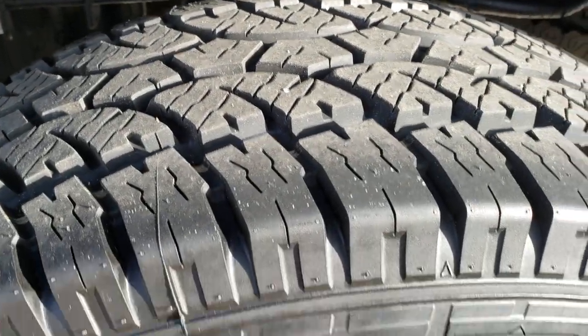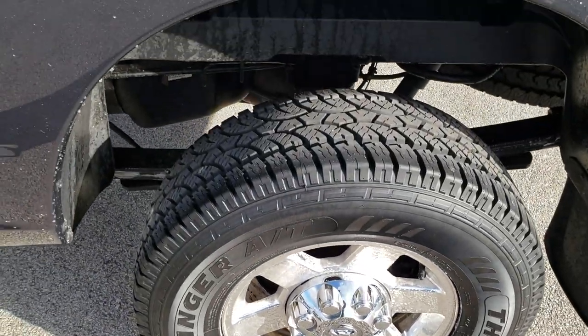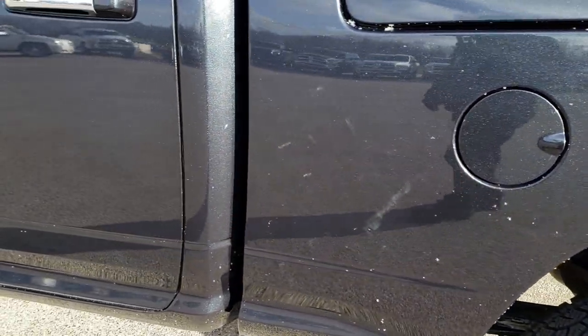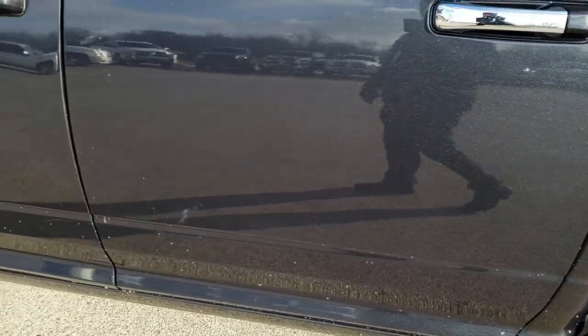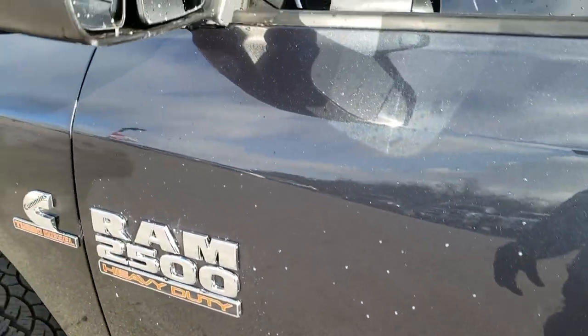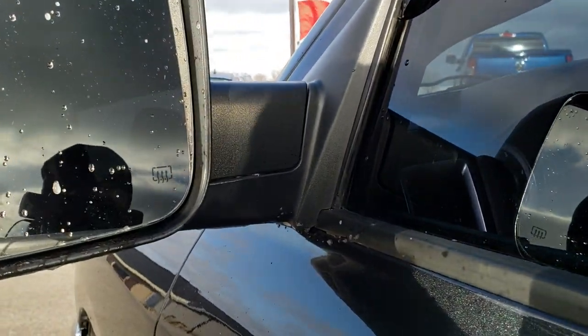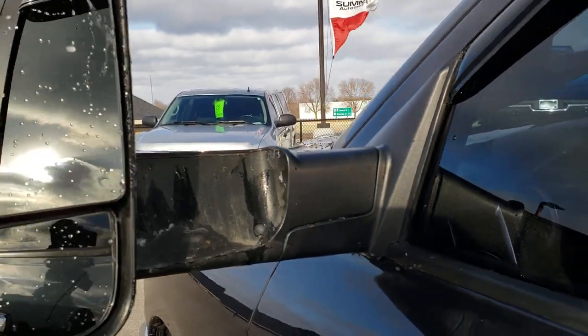The back tire is brand new as well, and that rim — other than the ice — is in nice condition. Very clean down this side of the truck, no major dents or dings. It does have the tow mirrors and these also fold in and fold out like so.